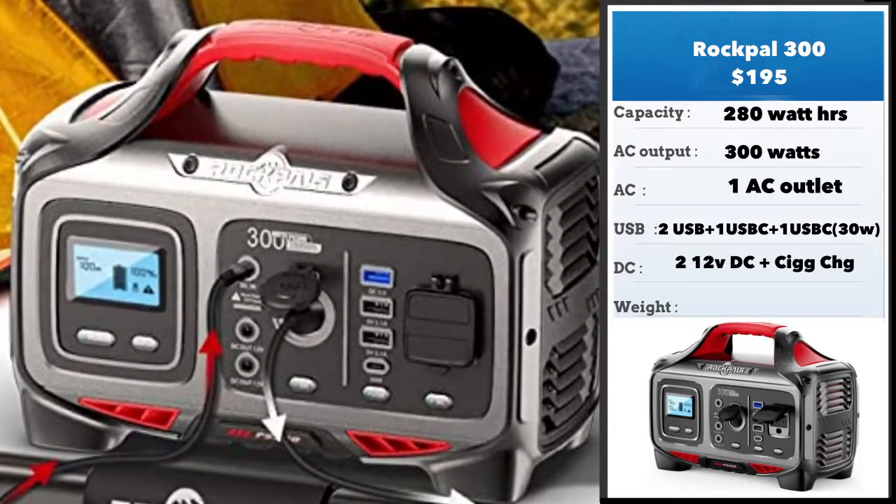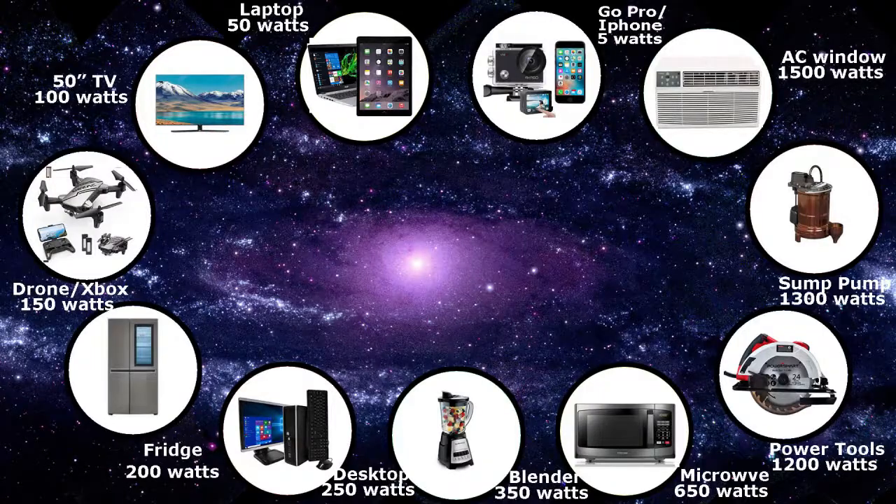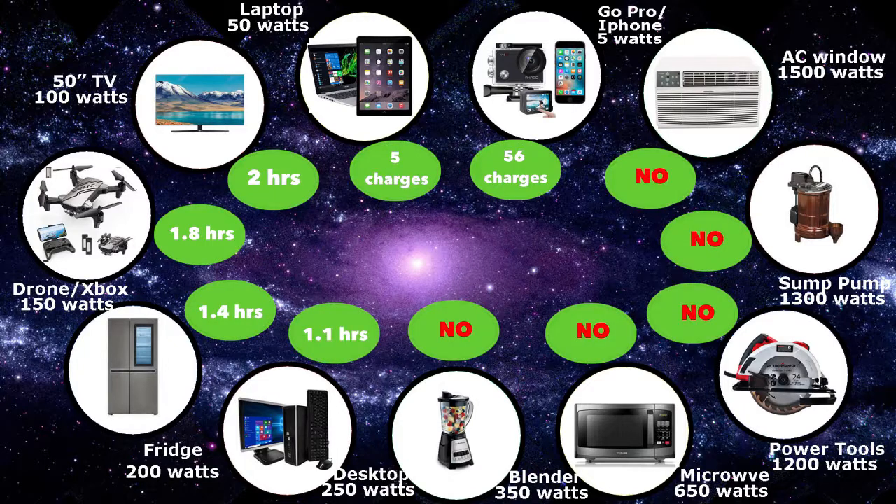It weighs about eight pounds. In terms of what this unit can power, it can power anything up to a desktop computer, and it'll power that for about 1.1 hours. But anything over that, like a blender at 350 watts, it won't be able to power because it doesn't have the AC capacity.